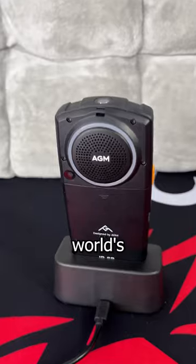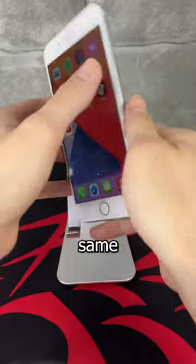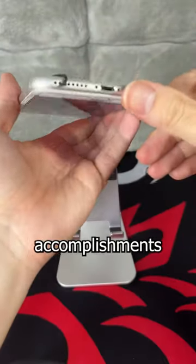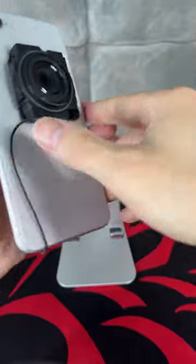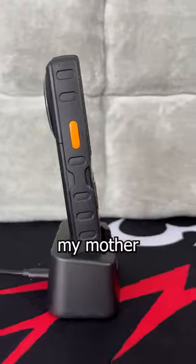AGM claims this is the world's loudest smartphone speaker, reaching a peak of 110 decibels. And it's the same speaker I used to build the world's loudest iPhone last year. So I can tell you firsthand that it is the loudest.